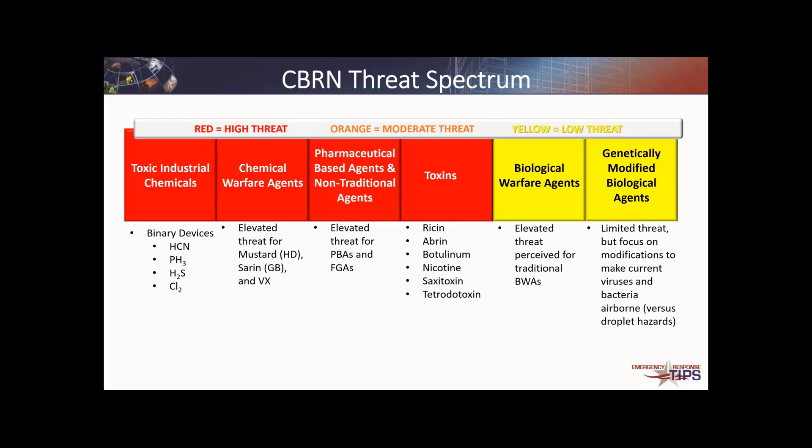When it comes to fourth-generation agents — the A-series agents, or Novichoks — the elevated threat again sticks close to European borders, primarily due to proximity to Russia.